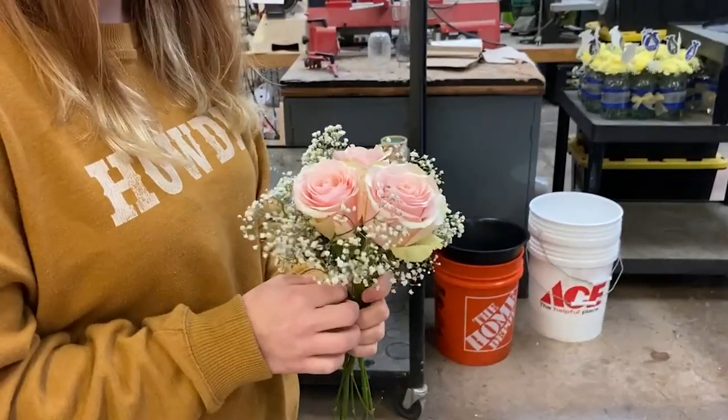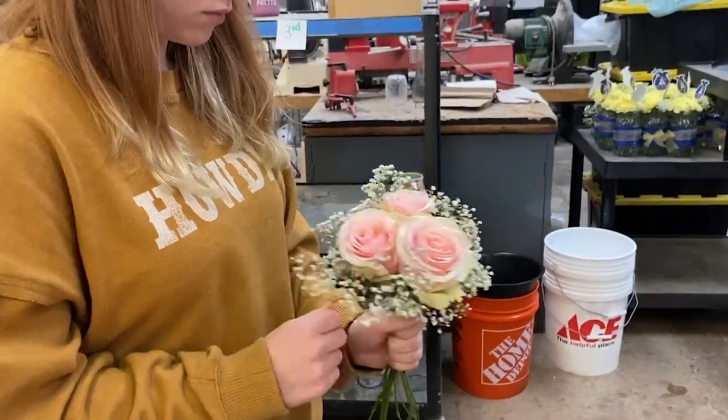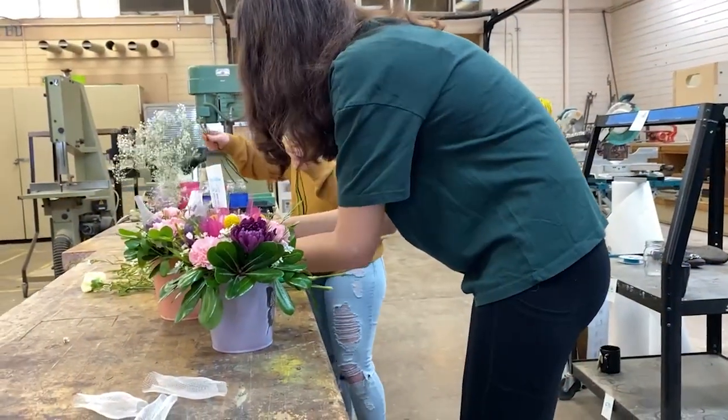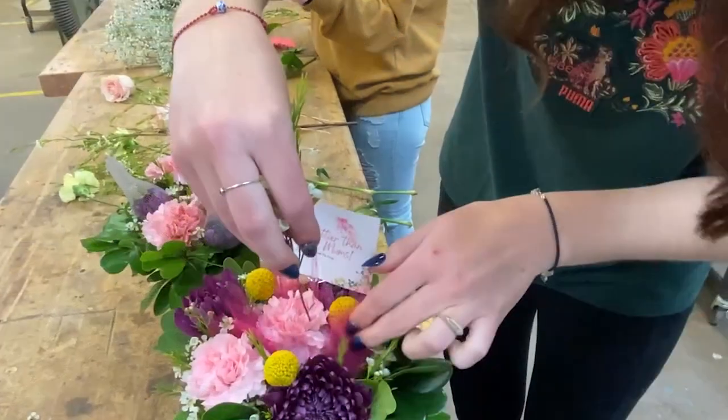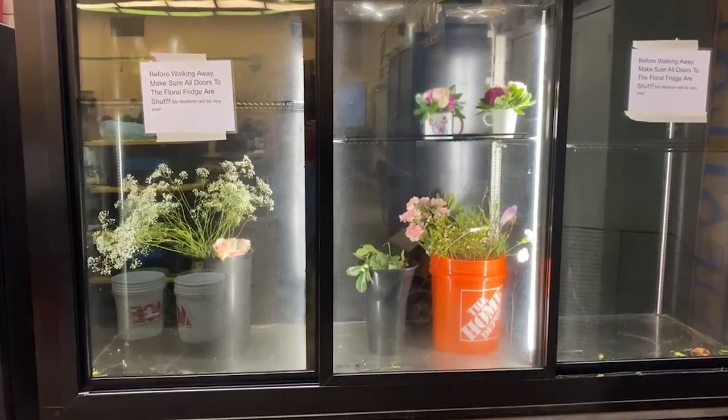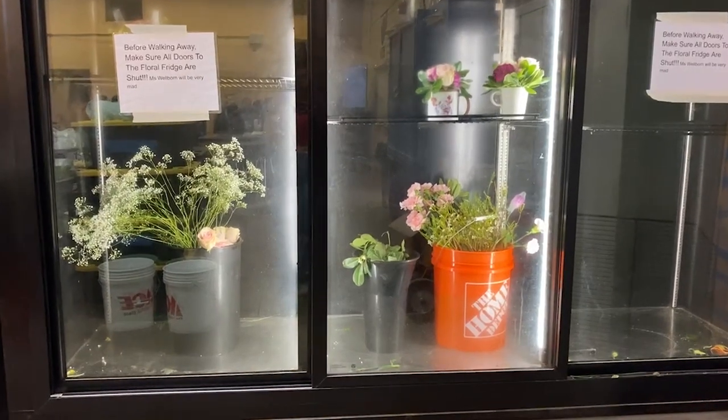Hi, my name is Ms. Wellborn and I'm part of the horticulture pathway here at Wheatland High School. In the beginning floral class, students get the opportunity to learn about the basics of floral design and start working with hands-on floral arrangements. In our advanced floral class, they have the ability to actually sell flowers, learn about the flower business management side of things, as well as get certified in floral design.